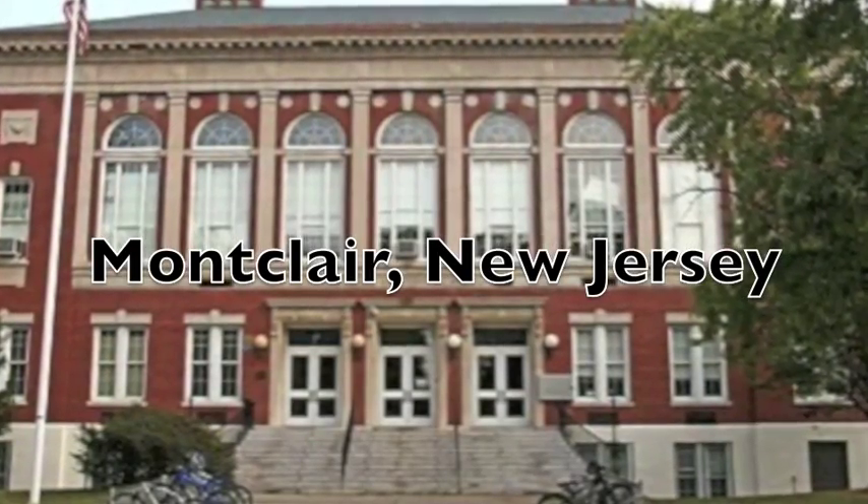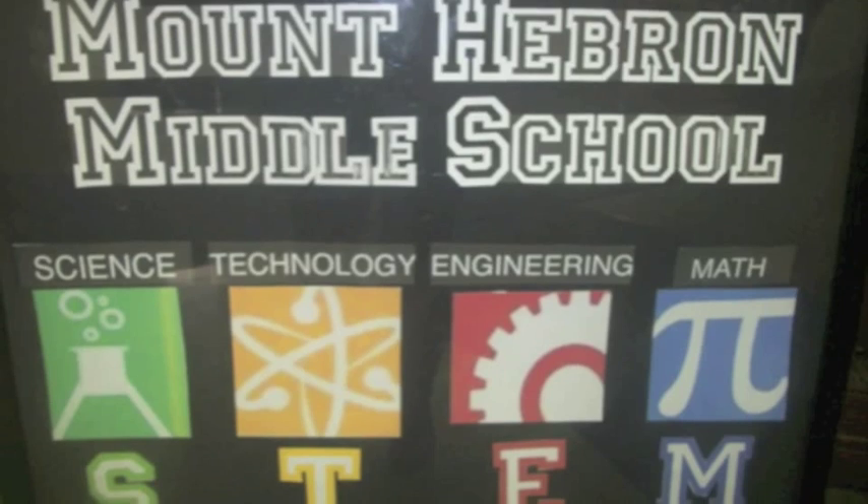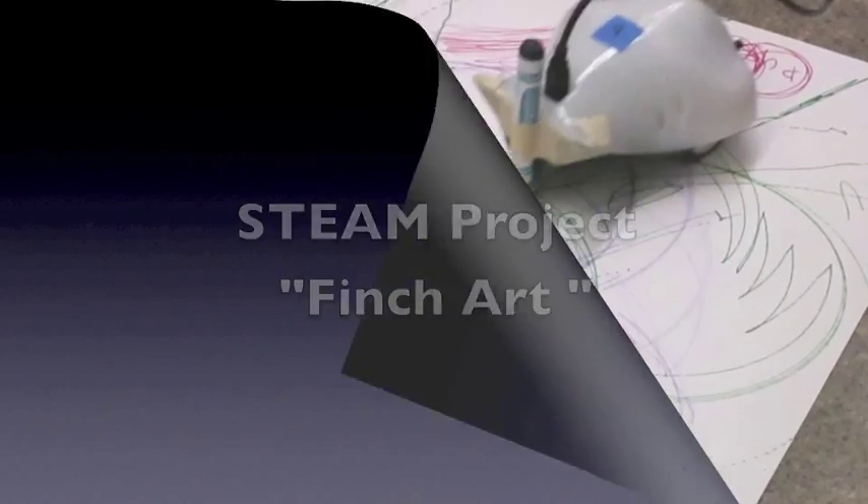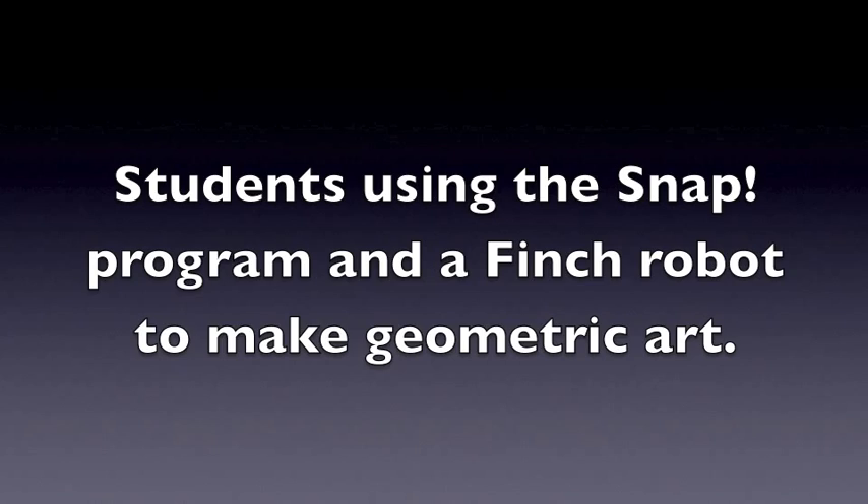Three years ago, Mount Hebron Middle School became a science, technology, engineering, and mathematics school, or STEM. Since then, a few of us have been working on incorporating the arts into classes, projects, and events to create STEAM. Here is an example of such a project.